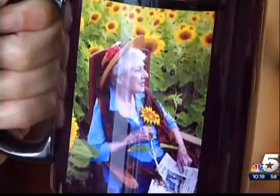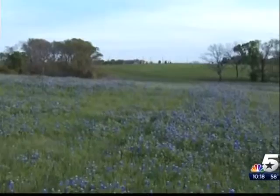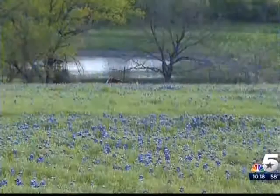Blue bonnets, sunflowers, and Indian paintbrush — delicate art that looks almost like a painting. But these images are photographs by Gail Nogle. Like many of us, she can't wait for the wildflowers to bloom. The sooner you get to the blue bonnet fields, the better. She's been doing this for decades.